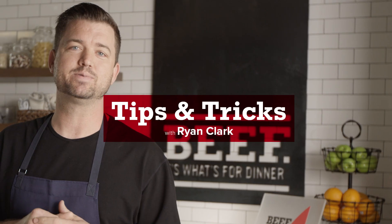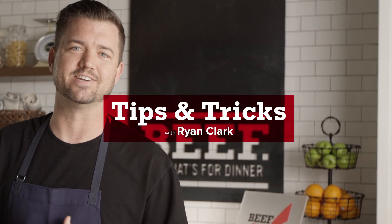Hi, I'm Ryan Clark. I'm a professional chef and today we're in the Beef It's What's For Dinner culinary center, and today I'm going to be teaching you tips and tricks for you to cook beef in your kitchen.